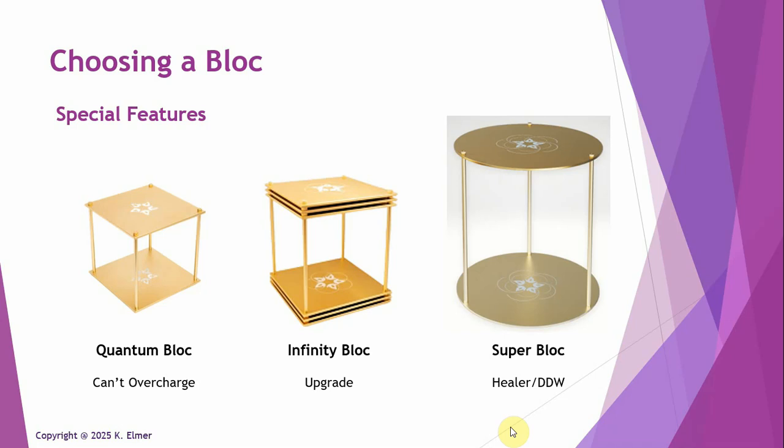The other special thing about this block is that it will impart the frequency of deuterium depleted water into whatever water source is present. So if you're into imprinting water, putting water in this block means it's going to pick up the frequency of deuterium depleted water. If you put yourself in it, the water in your body will actually pick up that energetic signature of deuterium depleted water.